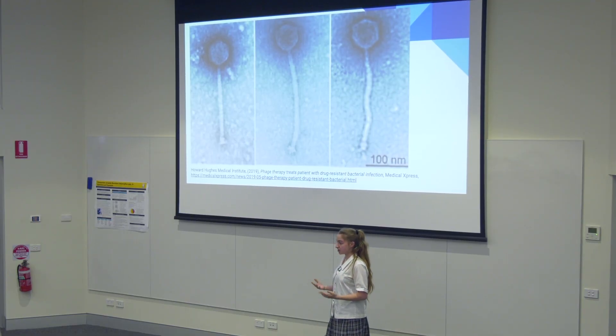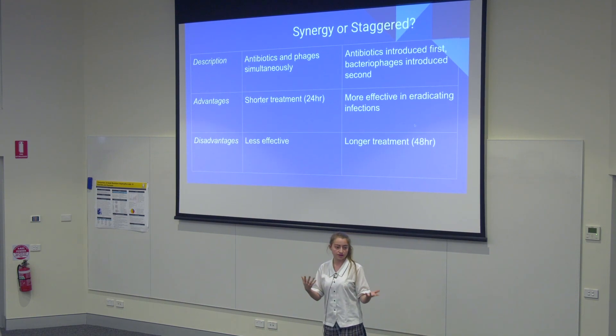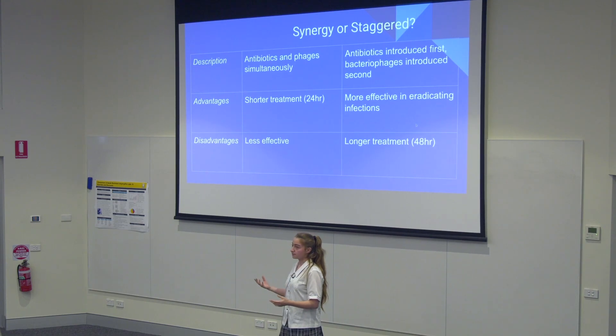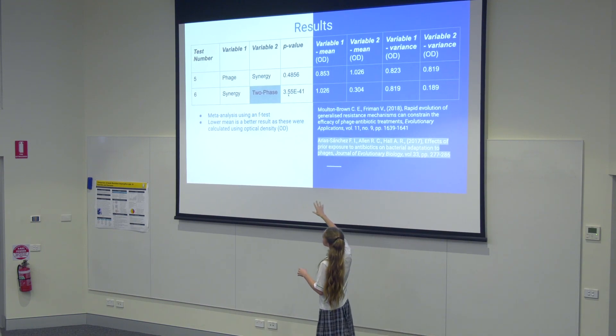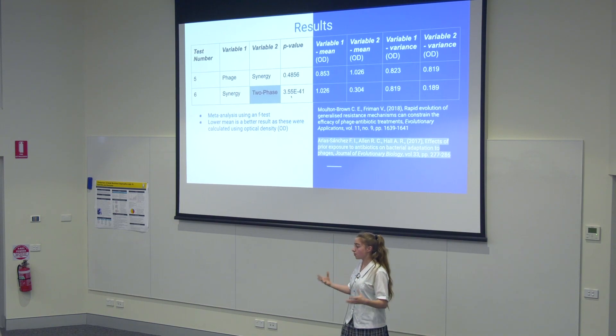My research in particular looks at combination therapies. There are two main types: a synergistic combination therapy, which uses antibiotics and bacteriophages together, and a staggered or two-phase approach, where antibiotics are introduced first and bacteriophages afterwards. The main advantage of the synergistic approach is a shorter time frame. I conducted a meta-analysis using F-tests to compare datasets from two papers, and in test number six the p-value showed a significant difference at an alpha of 0.05, indicating one treatment was much more effective than the other.